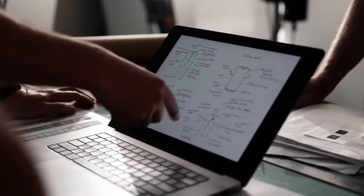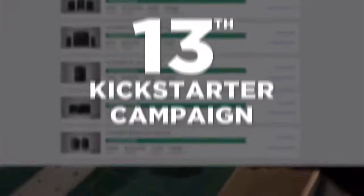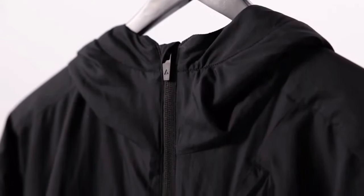So in normal Nomadic fashion, we rolled up our sleeves and got to work. This is our 13th Kickstarter campaign, and we've learned a thing or two about what it takes to deliver quality product on time.